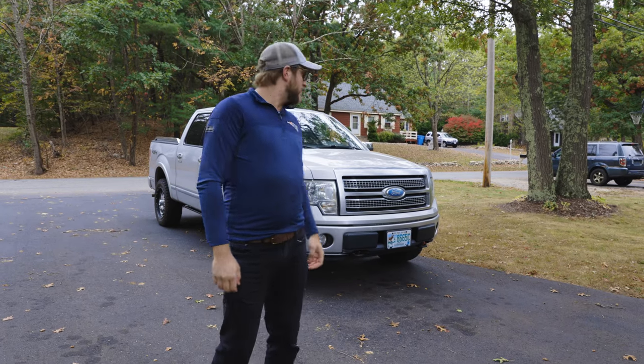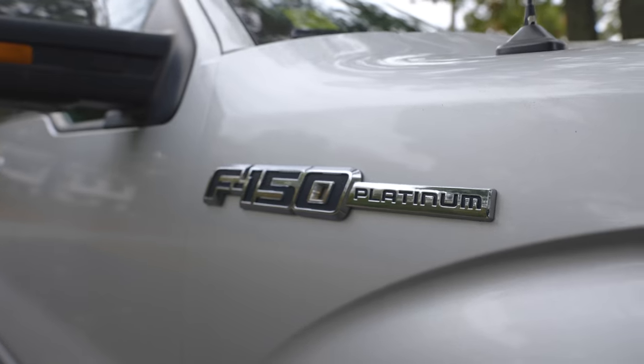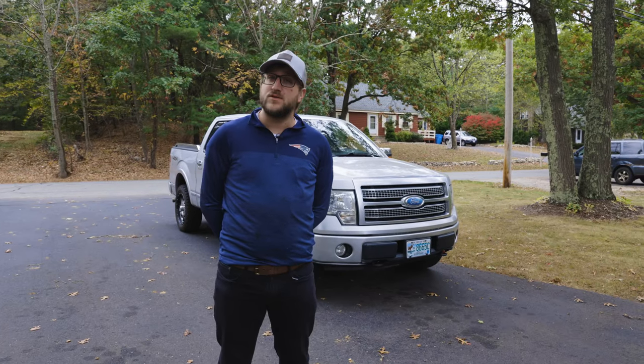Hey, what's going on? Today we have a 2009 Ford F-150 Platinum, and today we're going to see how well it's aged. I'll run through a few of the issues that we've had with this.